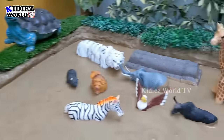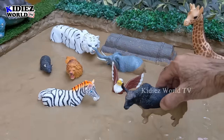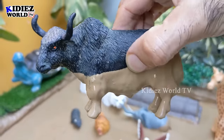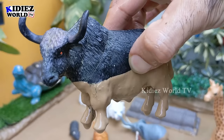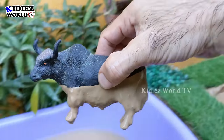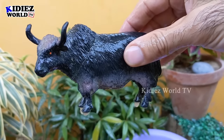Let's see what we have next. The next one is an African buffalo — a very very big herbivore wild animal. These fellows are very strong and very very big wild animals. Let's make him clean. Here we go — African buffalo!